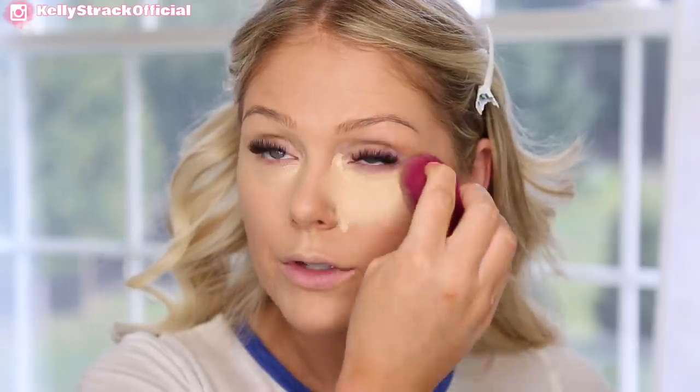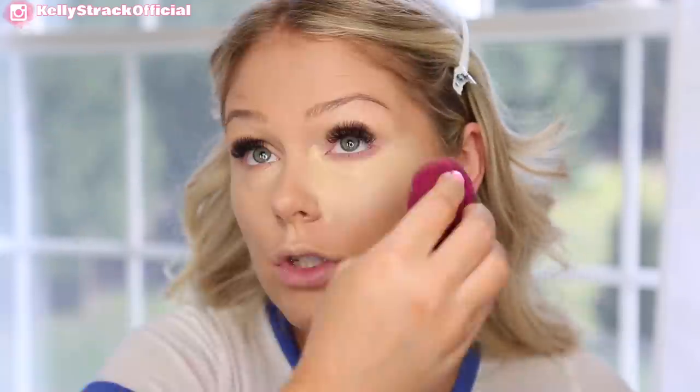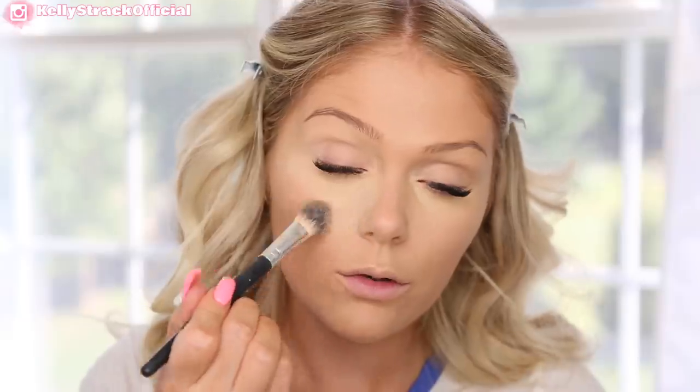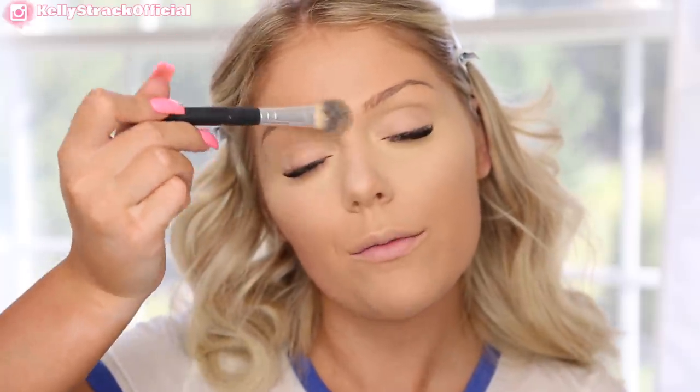Just going to blend this all out. One thing I will say about this beauty sponge is the pointy tip is definitely much bigger than it is on a beauty blender, so it takes a second to get used to, but it works the same. Now that we have that all blended out, we want to go ahead and set that concealer to make sure it lasts throughout the day. My favorite is the CoverGirl True Blend Powder in the shade Banana. It has a bit of a yellow tint — it's going to set the under eyes and really brighten them throughout the day. I'll also bring it down the bridge of my nose to highlight that as well.